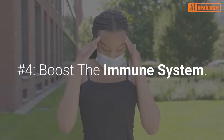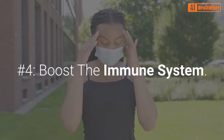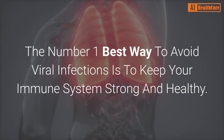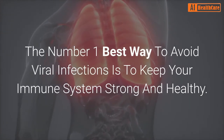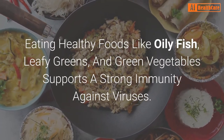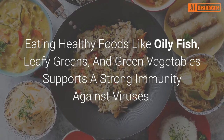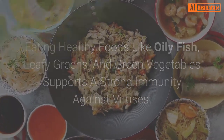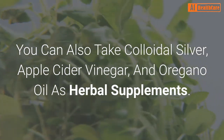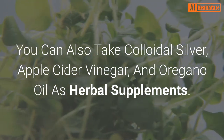Number 4: Boost the immune system. The number one best way to avoid viral infections is to keep your immune system strong and healthy. Eating healthy foods like oily fish, leafy greens, and green vegetables supports a strong immunity against viruses. You can also take colloidal silver, apple cider vinegar, and oregano oil as herbal supplements.